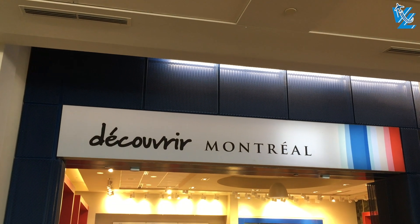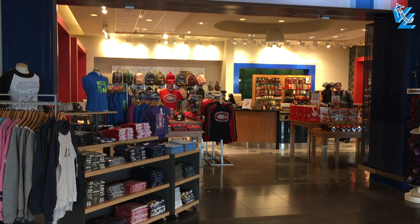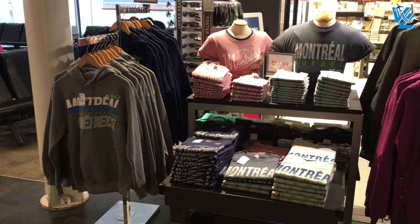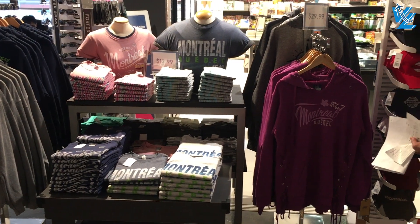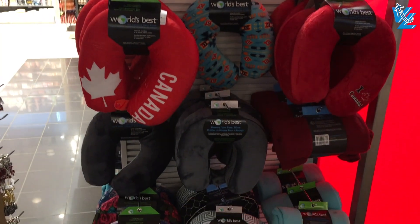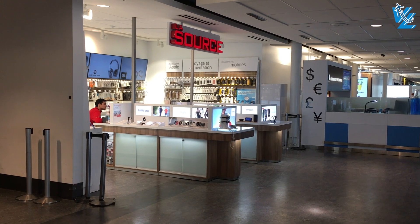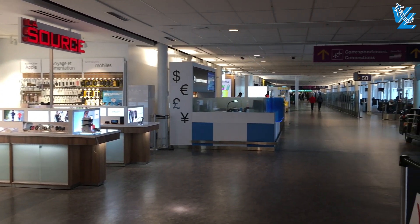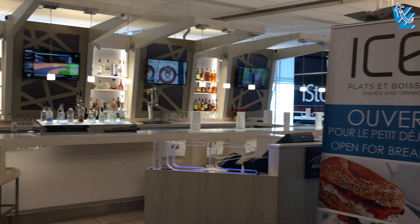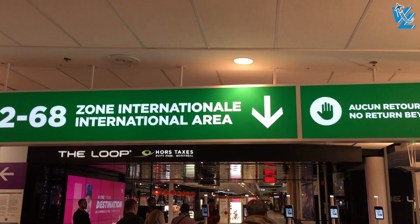Of course, an airport wouldn't be complete without souvenirs with the city name and local sports teams. Honest question though — do people actually find neck pillows comfortable? Let me know in the comments below. All in all, I really like this part of the airport. It's bright and it doesn't have an airport feel at all. The duty-free shops though are behind newly placed turnstiles and only accessible for passengers traveling internationally.